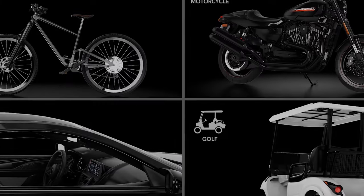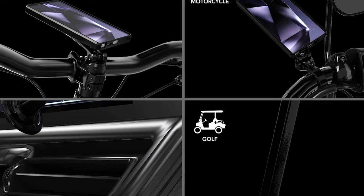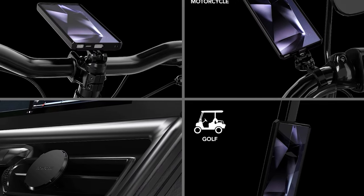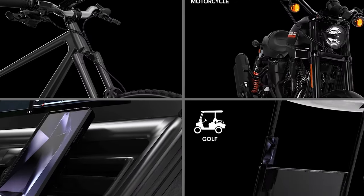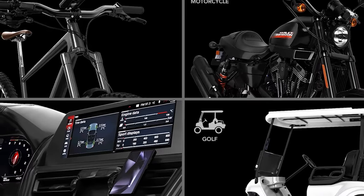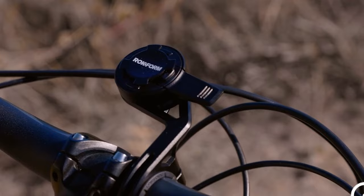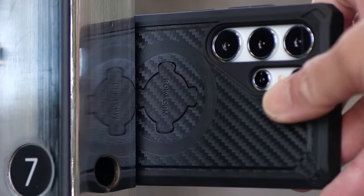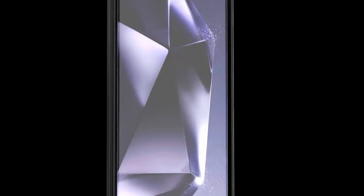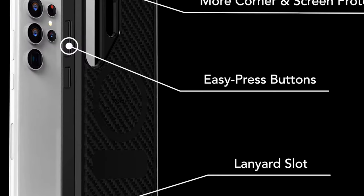The integrated twist-lock mechanism further enhances the case's versatility, allowing you to easily attach your device to bikes, motorcycles, cars, and other surfaces, providing a secure and stable mount for navigation, hands-free calls, and more. The Rockform Rugged Series is compatible with most third-party MagSafe-compatible accessories. Additionally, the case includes both a non-magnetic and magnetic center rock lock plug, allowing you to choose the mounting option that best suits your needs.